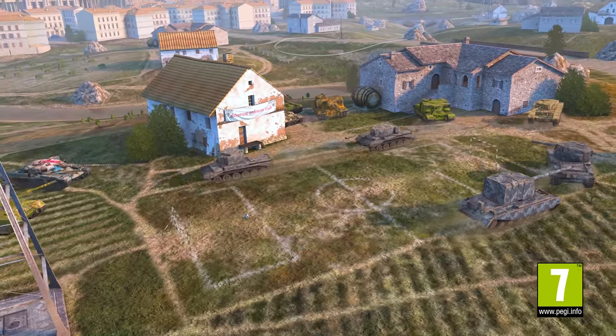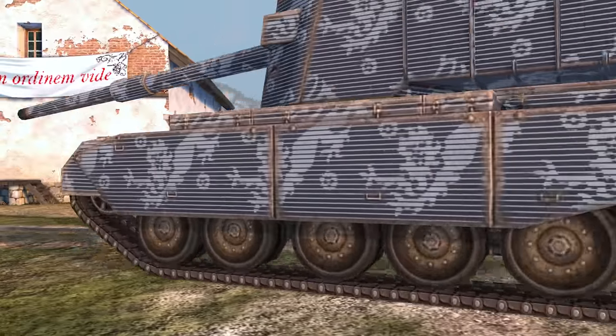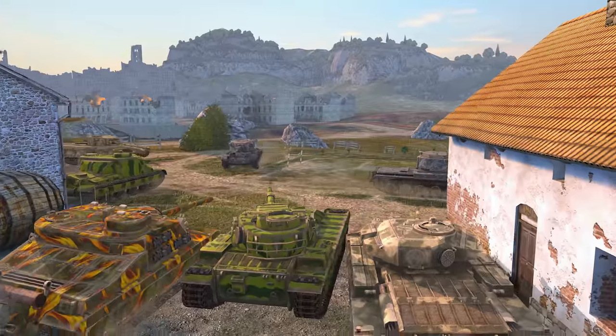Are you ready for some great football? We've got something exciting to tell you! A new branch of tank destroyers will be added to the British team. Let's break down the skills of these vehicles.